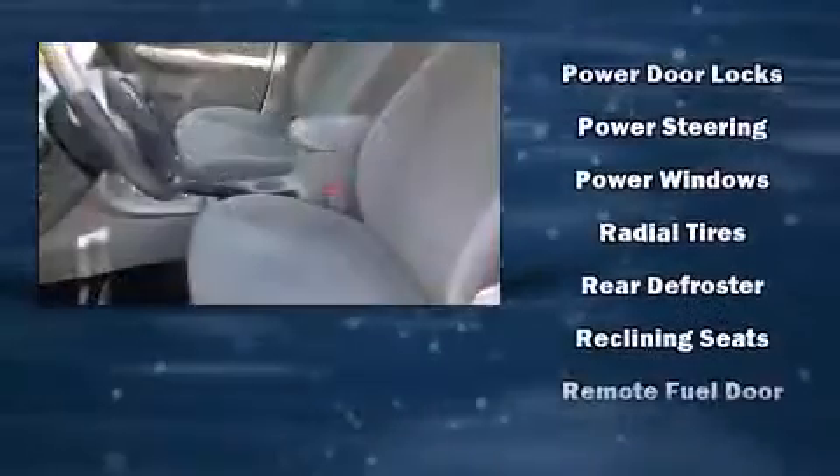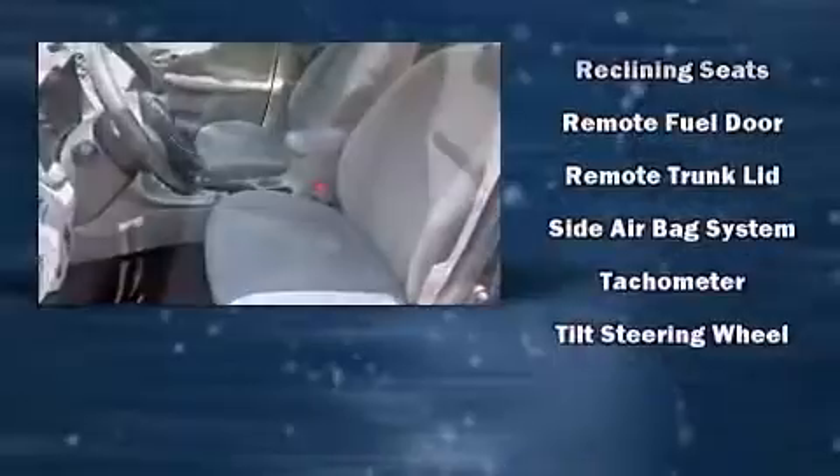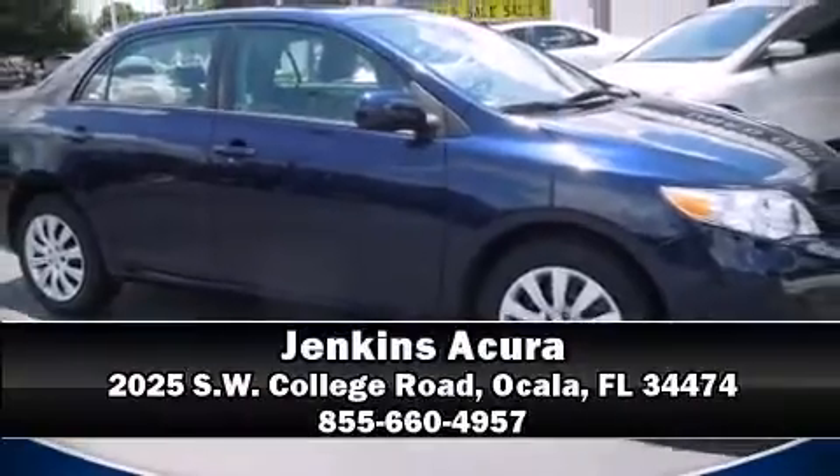Brake Assist technology provides extra pressure when applying the brakes. It also arrives with a Carfax history report, providing you peace of mind with detailed information. Please don't hesitate to give us a call.